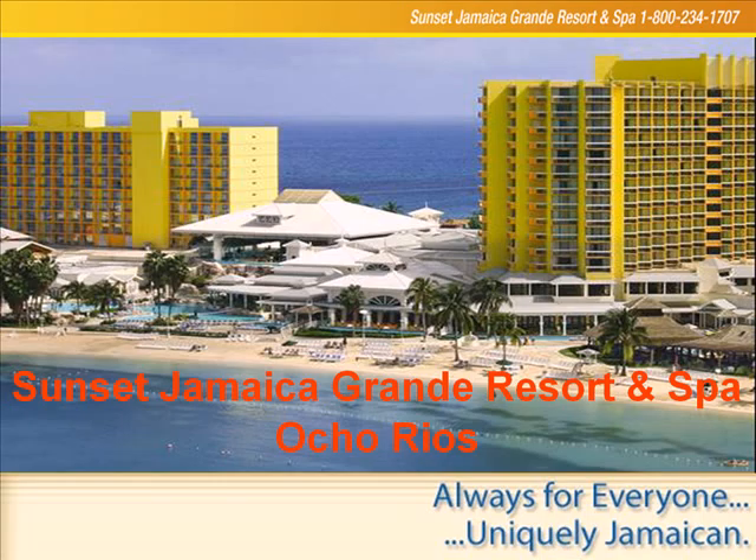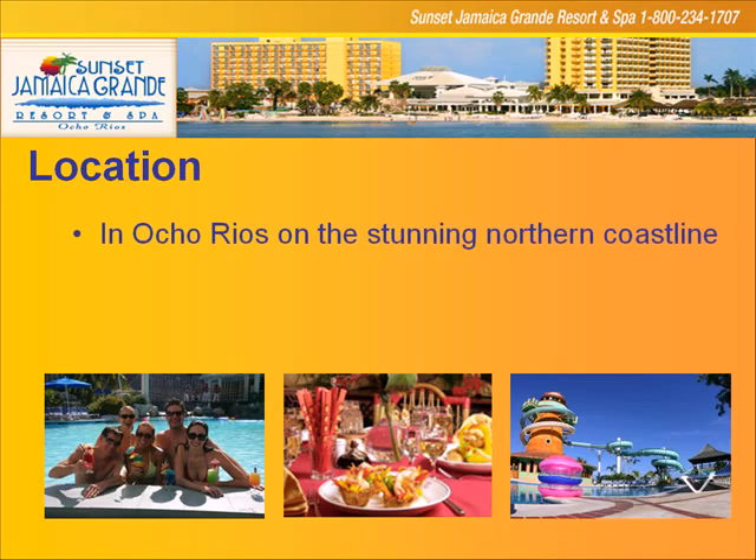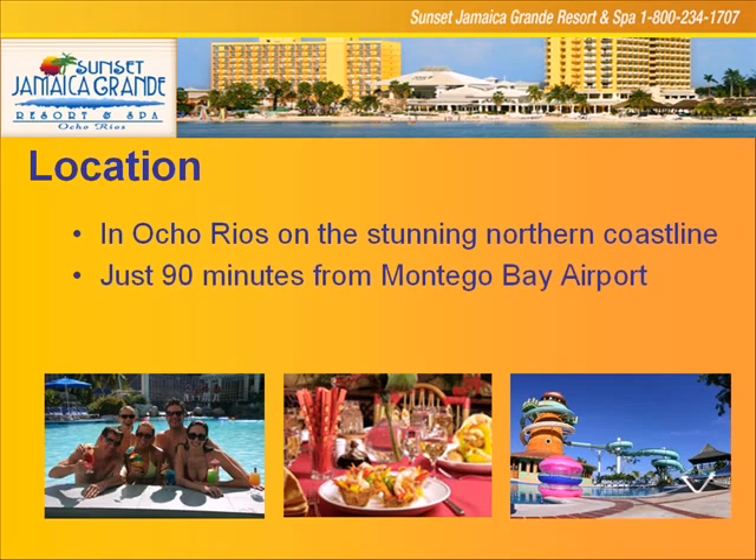Ocho Rios is a very, very special place. The location is, of course, on the stunning northern coast of Jamaica — it's beautiful. Beyond that, it's about shopping in Ocho Rios. People come just for the shopping because it's so special. You can walk right out of this resort into a Jamaican marketplace or Jamaican kiosks. It's a whole lot of fun — safe and fun.